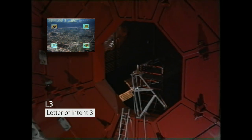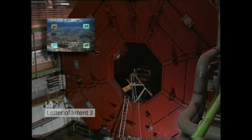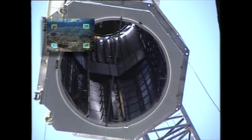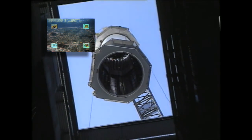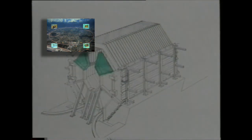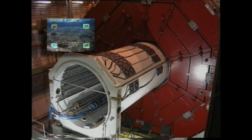L3 — the acronym simply meant 'letter of intent number three' — boasted what was then the most powerful magnet in the world, generating a field 10,000 times stronger than the average field on the Earth's surface, and was made of 8,500 tonnes of iron. It is now still in place as part of the ALICE detector in the LHC, in the same cavern.